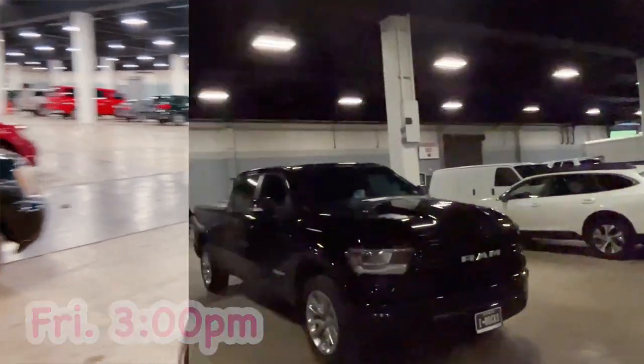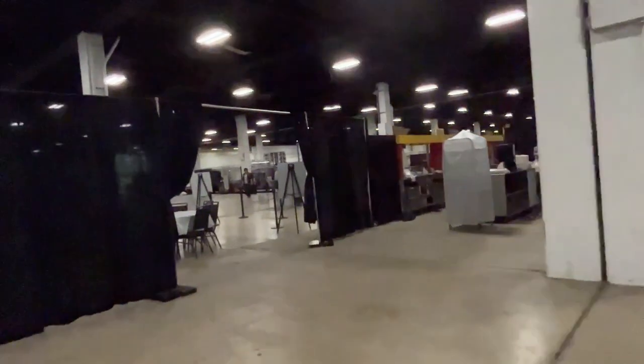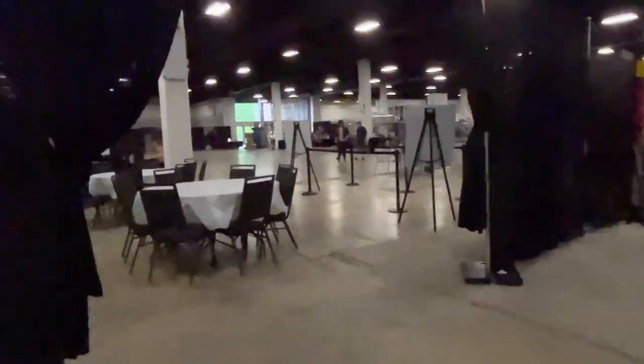Alright, so it's 3 o'clock. We just made it to the loading dock. I'm gonna go ahead and look for our table and unload our stuff. Luckily, we were able to park inside and then go straight to the vending area.